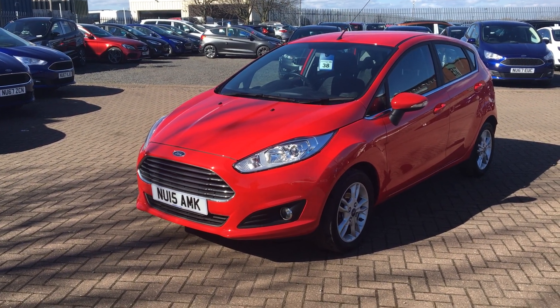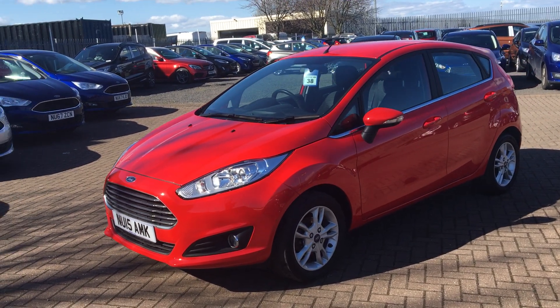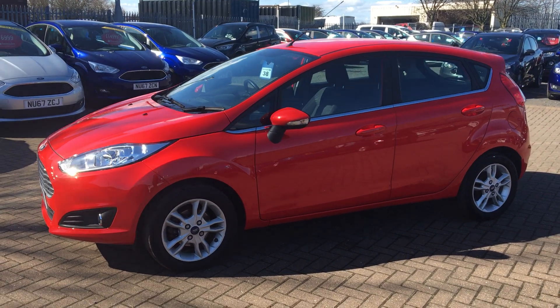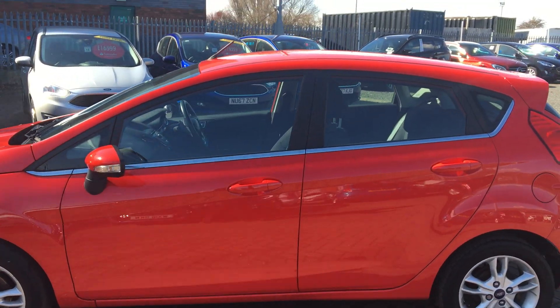Welcome to Jennings Ford Stockton. Today we've got for you the Ford Fiesta in red. This is a 5 door 1.25 litre petrol engine with manual transmission. Great looking stylish little car, whether you're looking for a first car or just a new car in particular, this is definitely the choice for you.